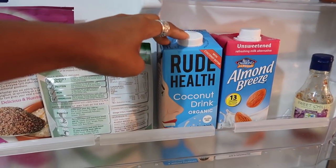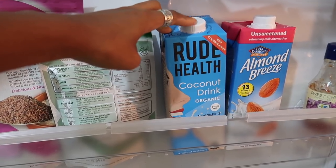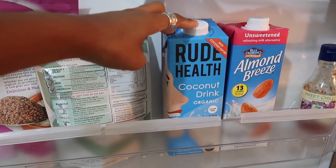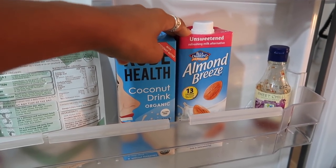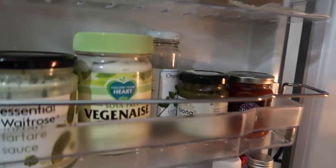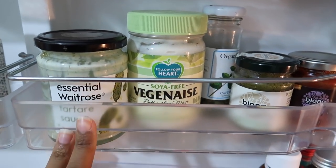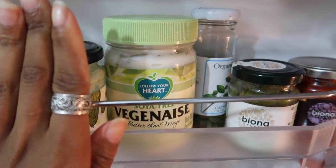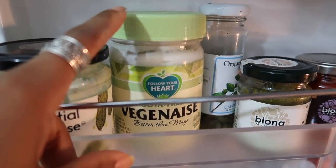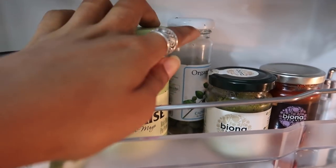This is my favorite milk — coconut milk. I think it's because it's kind of sweet and doesn't really taste that much like coconut. I also have almond milk, which I prefer in tea. Moving up, we've got green pesto, and this is the best vegan mayonnaise out there, and we've got some capers.